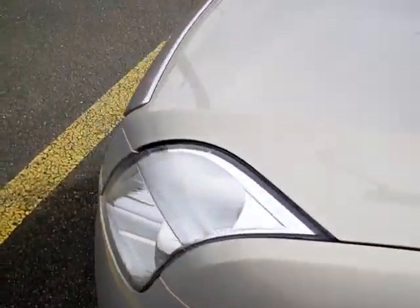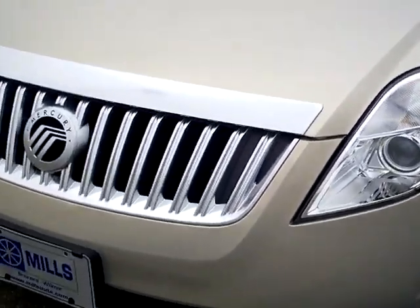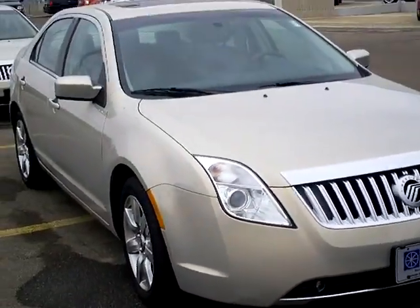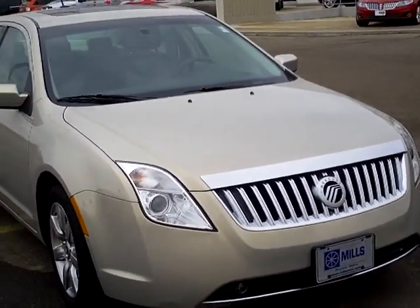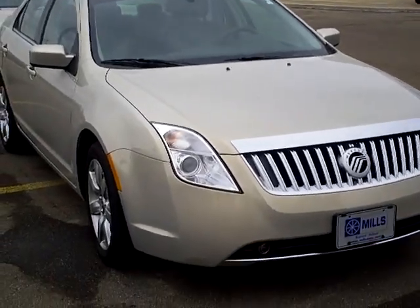There you have it — that's the 2010 Mercury Milan Premier Edition, stock number 3A120007. Come see this and many other beauties over at Mills Ford & Wilmer, talk to Adam Hess. Keep in mind that Mills Automotive has over 400 used cars and trucks, many of which are factory certified. Thanks a lot.